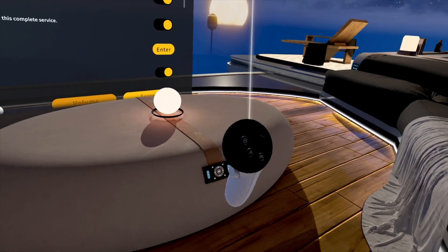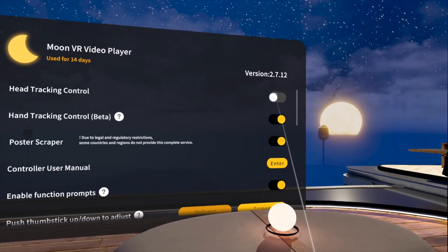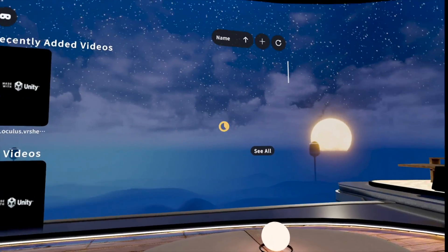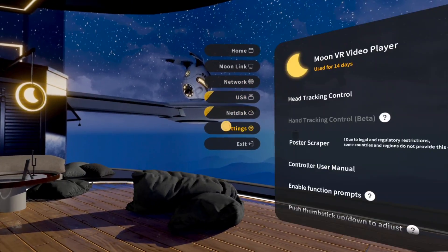And then there's head tracking control. So if you don't really like holding the Quest controller in your hand while you're watching content, you can turn this on and it gives you a little confirmation dot that's controlled by your gaze. You can look wherever you need to and just hold it there until you select that item. You can see that happening here.